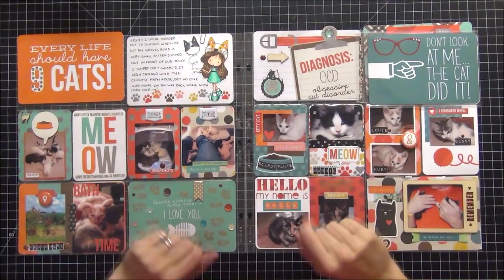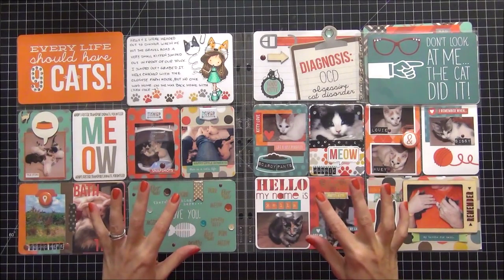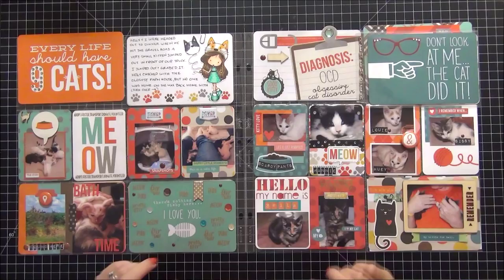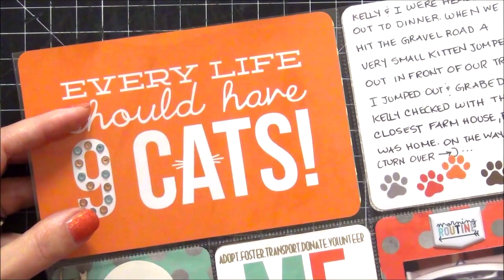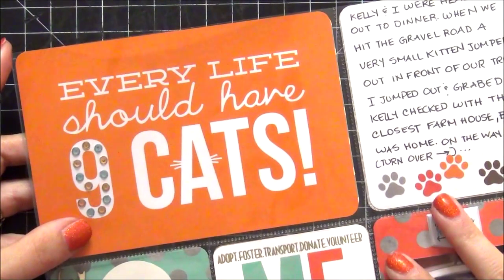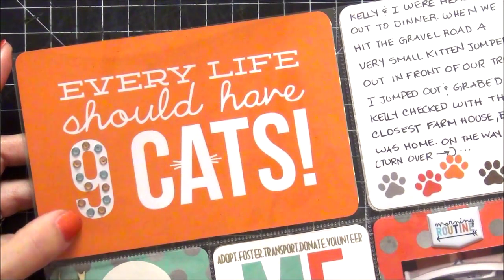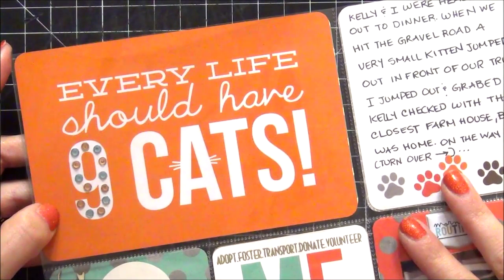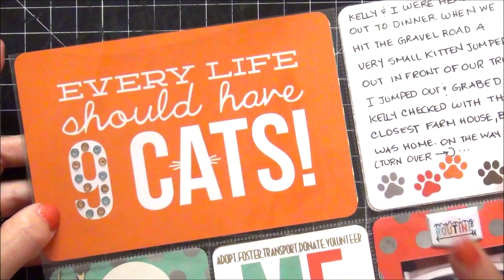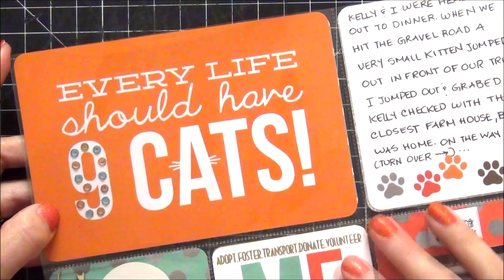These are the next set of pages — all cards from the Simple Stories Cat Collection, which I absolutely love. For those of you that follow me on Instagram and my past Project Life pages, you will know that we found a litter of six kittens on the side of the road abandoned. My husband and I picked them up, took care of them, fostered them, and adopted them out. I wanted to document that because these kitty cats took up pretty much my whole entire month of June.